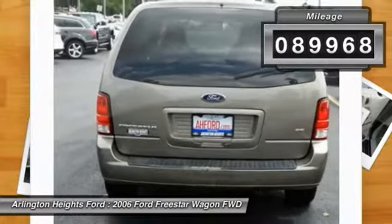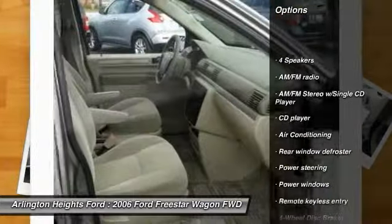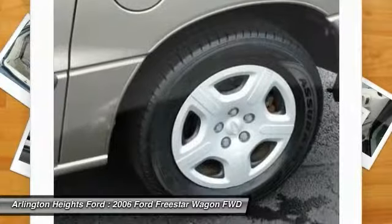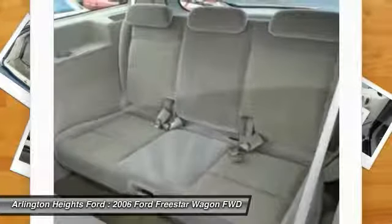Here are some of this vehicle's great options: air conditioning, dual airbags, power steering, AM FM stereo with CD player, four-wheel disc brakes, rear window defroster, CD player, power windows, remote keyless entry, panic alarm.